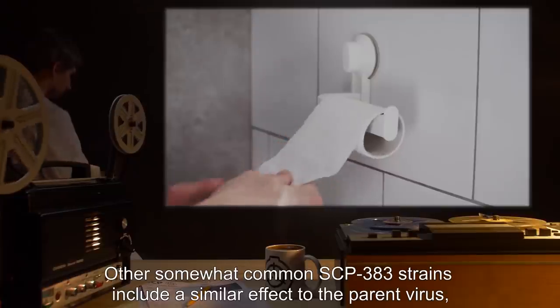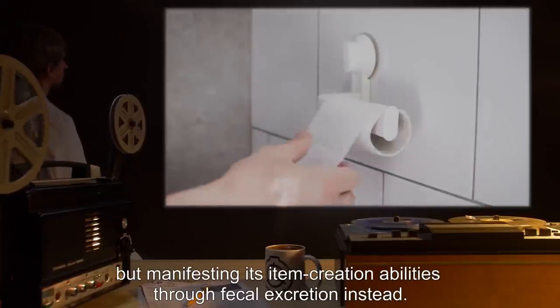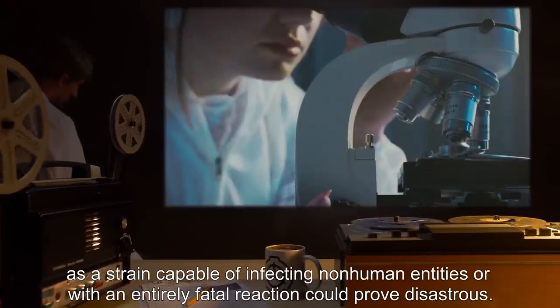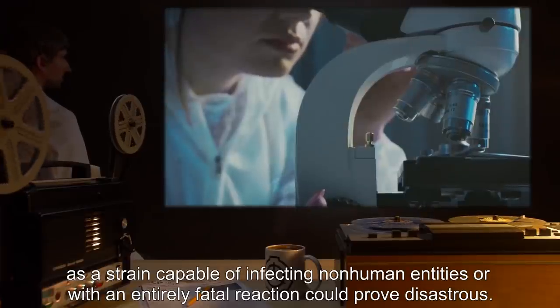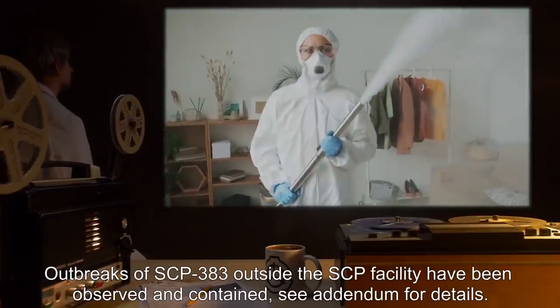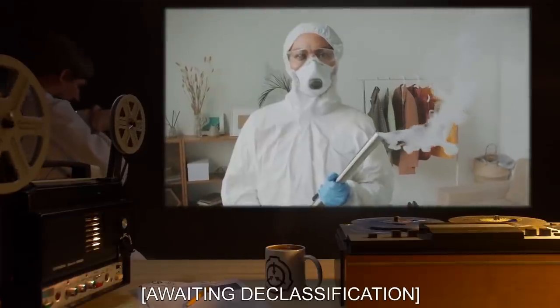Other somewhat common SCP-383 strains include a similar effect to the parent virus but manifesting its item creation abilities through fecal excretion instead. Extra risk may be taken to prevent further strains of SCP-383 from developing, as a strain capable of infecting non-human entities or with an entirely fatal reaction could prove disastrous. Outbreaks of SCP-383 outside the SCP facility have been observed and contained — see addendum for details. Addendum: awaiting declassification.